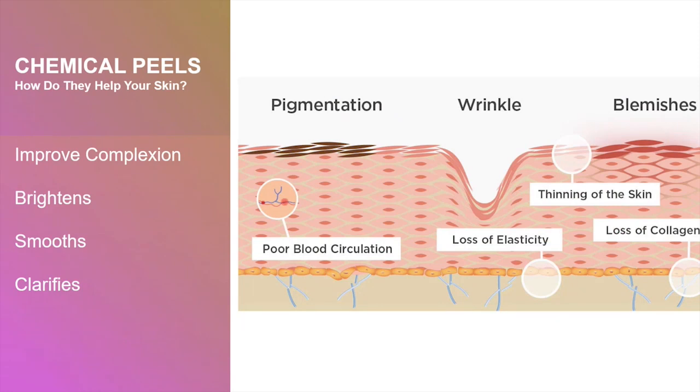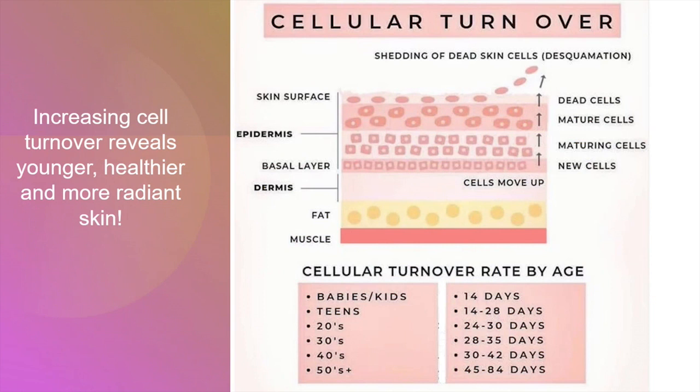Exfoliation is essential in sustaining and restoring skin health. Chemical exfoliation works by loosening the bonds between cells in the epidermis. The exfoliating treatment sloughs off dead and dull skin cells, revealing younger, healthier, and a more radiant complexion. Chemical peels can help lighten pigmented areas, soften rough skin, and heal areas prone to breakouts. Once the dead skin cells are removed, the skin is smoother, clearer, more even in tone, and can also absorb products more easily. Increasing cell turnover reveals younger, healthier, and more radiant skin.